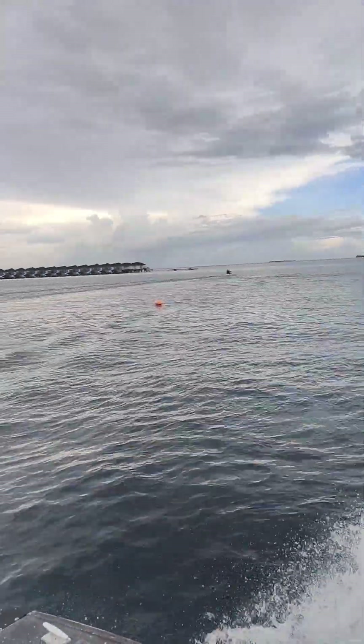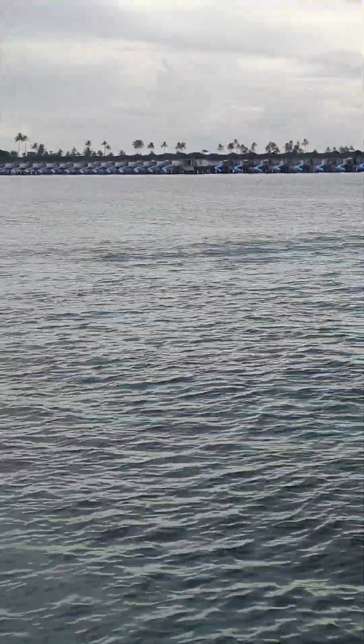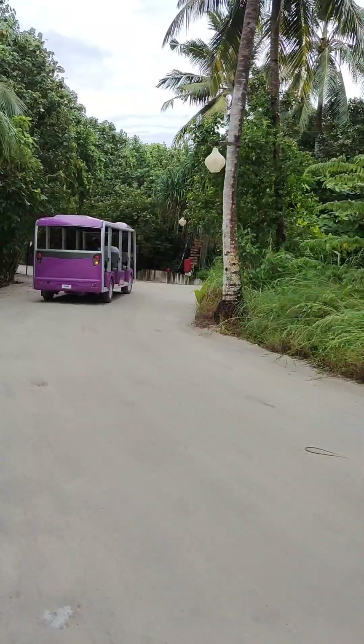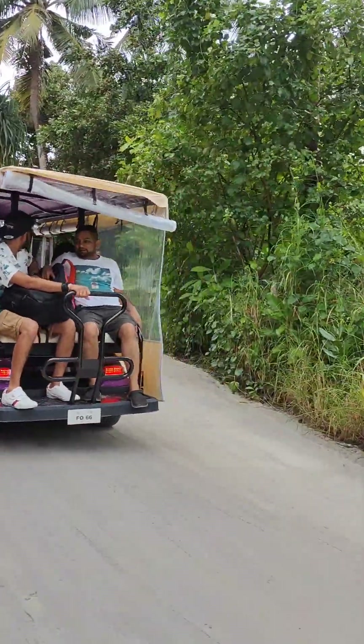Here we have reached our resort. On the front, we are seeing the water villas. We have landed here and this was my airport look. I had worn a shirt and shorts coat set with a spaghetti top and of course white sneakers for ultimate comfort. The name of this resort is Siyam World, and this is a very big resort.